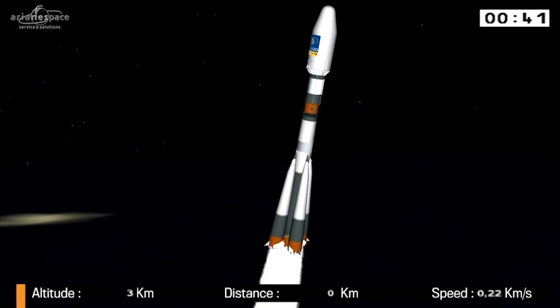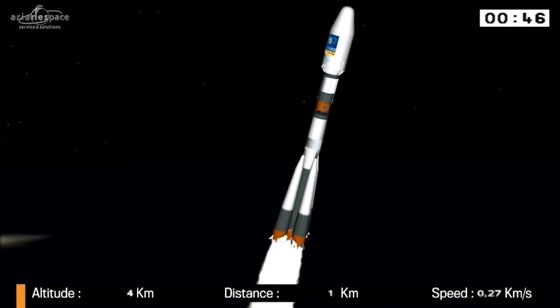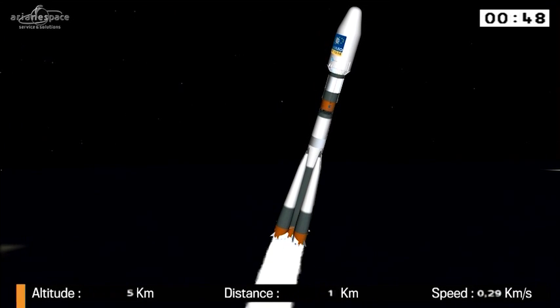The people are already coming in from outside on the terrace. This is the 250th Arianespace mission to fly from French Guiana.